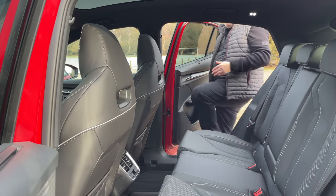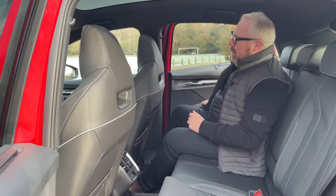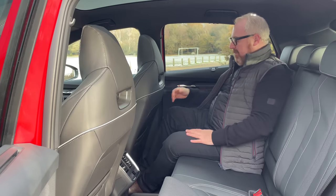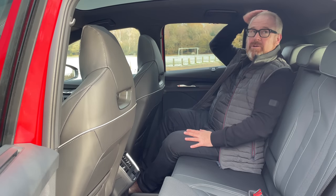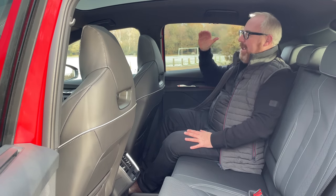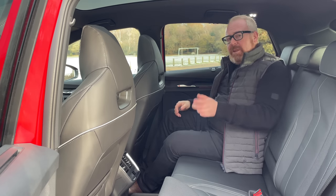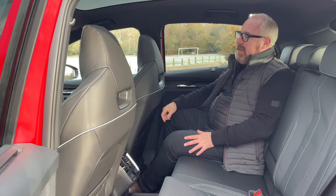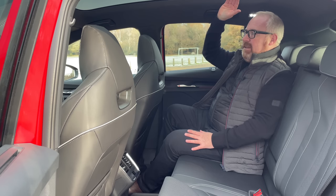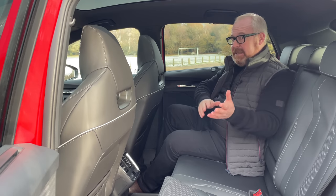Rear seat space could be affected by the sloping roofline in terms of headroom. Actually, it's okay. I'm 5'7"–5'8" and I've got enough room. You can feel where the rake is, obviously. I think if you're over six foot you might find your head brushing it on occasion. It's helped in part by this lovely big standard fixed-glass panoramic roof, which not only improves headroom just a little bit, but also floods the interior with light to make the car feel more spacious — and it's standard on the car.